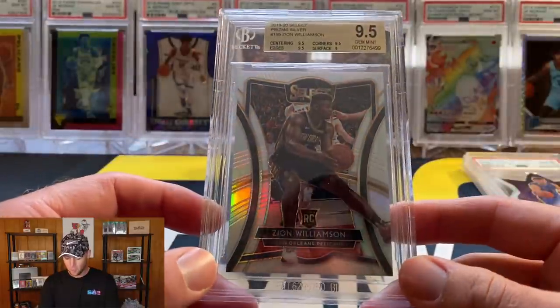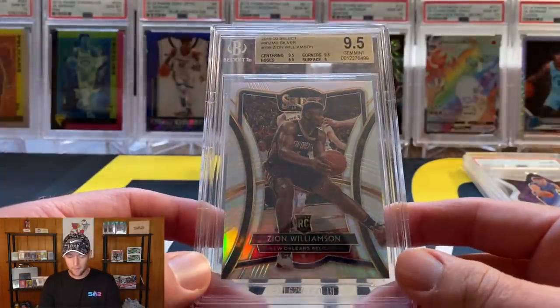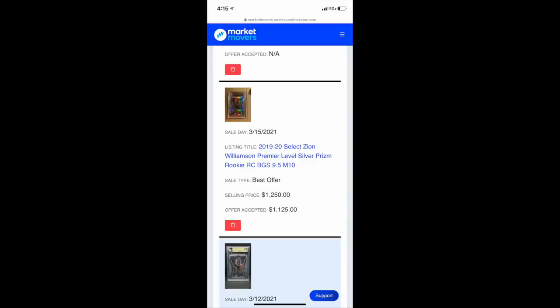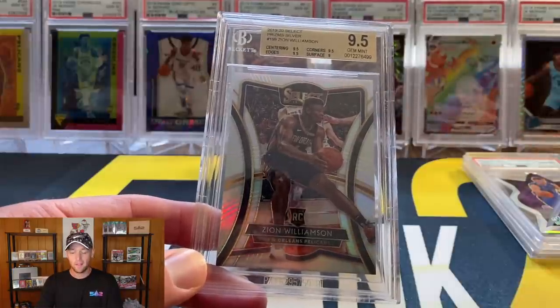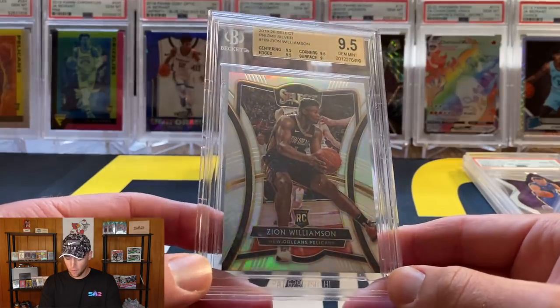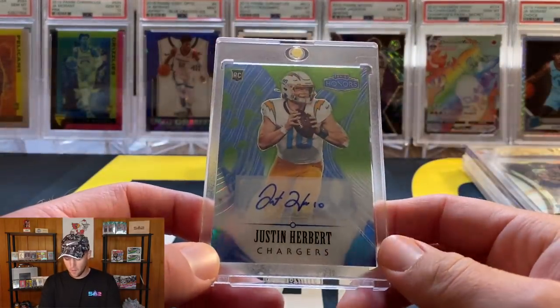At number 8 we have another Zion, this one out of Select — a Premier Level Select Silver. Another personal pull that I sent to BGS and got a 9.5. This one does have a recent sale, and I'll throw up a screenshot from the Market Movers app. The most recent sale is right around $1,200, so I went ahead and put this one at number 8.